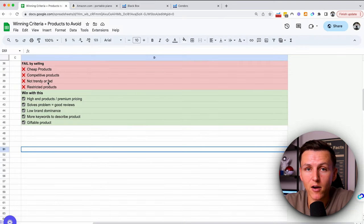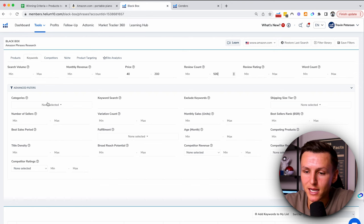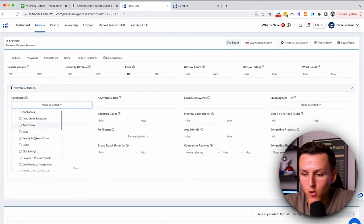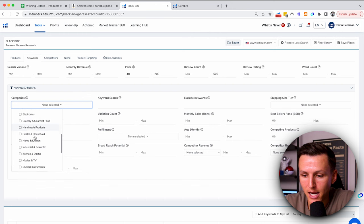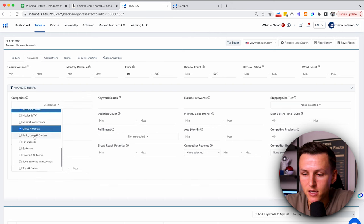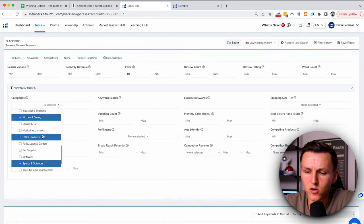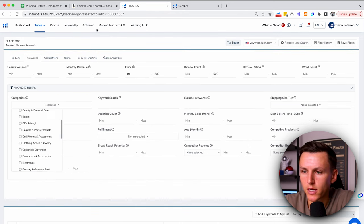Not trendy or a fad — I'll show you how to verify that. For restricted products, what we're going to do is select categories that I know I'm eligible to sell in. We're going to look inside Home and Kitchen, Kitchen and Dining, Office Products, Sports and Outdoors — and we'll call it good at that. There are obviously other categories, but we'll just look at those four.